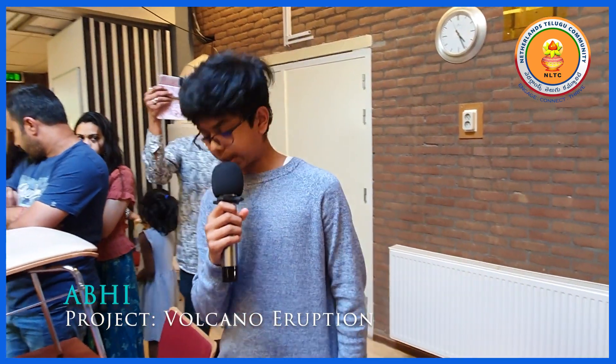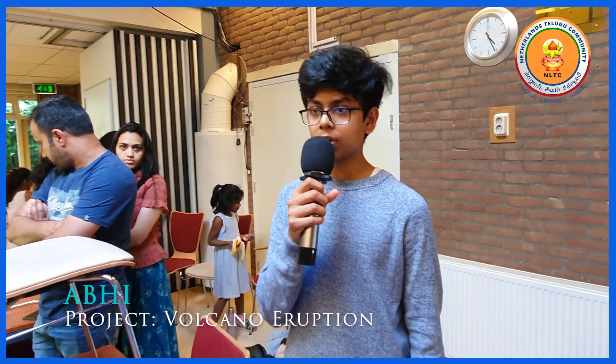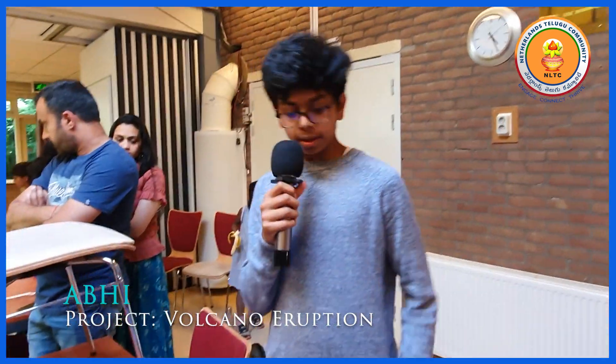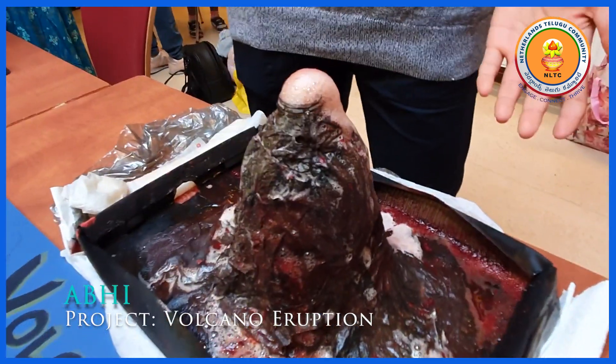The benefits of a volcano include the ash. When the volcano erupts, the ash will come out and when the ash touches the ground, it will make the ground fertilizable. And there is a lot of tourism around volcanoes because people want to see them.